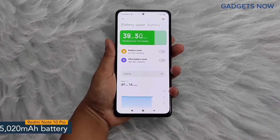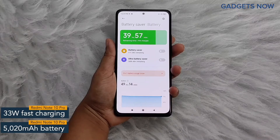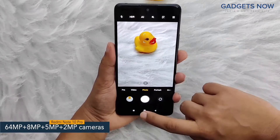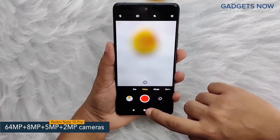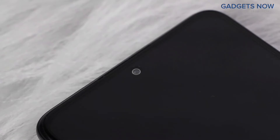Redmi Note 10 Pro offers a 5020mAh battery powered by a 33W fast charging facility. The phone features a 64MP quad camera setup, including a 64MP primary camera, supported by an 8MP ultra wide-angle camera, a 5MP macro camera and a 2MP depth camera. The phone also offers a 16MP front camera.